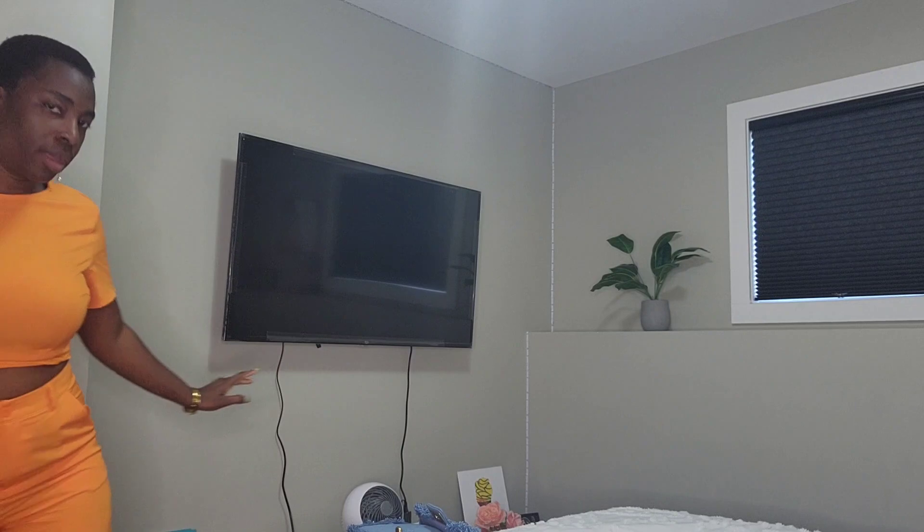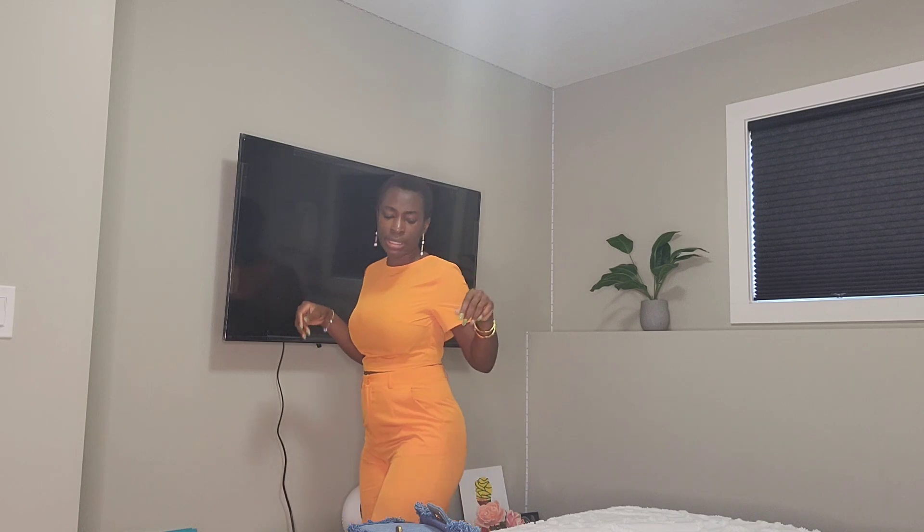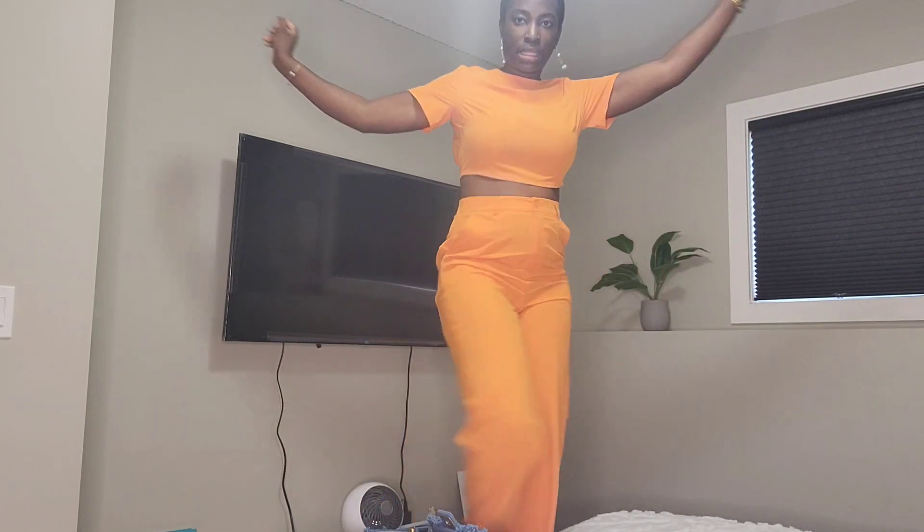I got this in Nigeria, so if you watched my Nigeria vlog you might have seen me try it on in the store. It's a tuki set — white wide-leg pants. I'm going to a baby shower today.